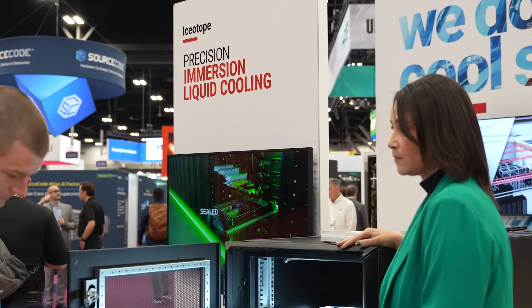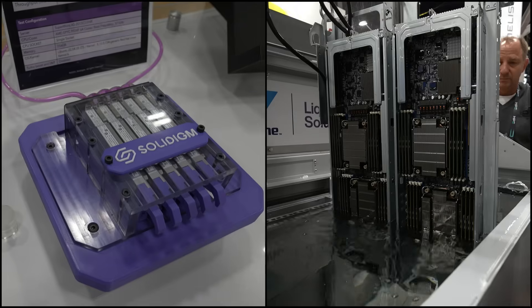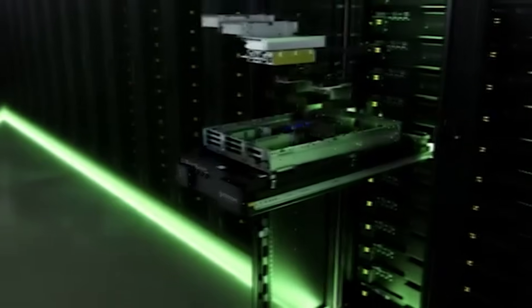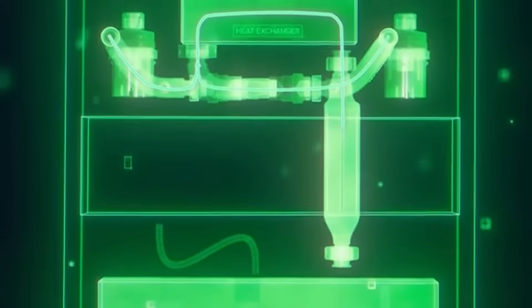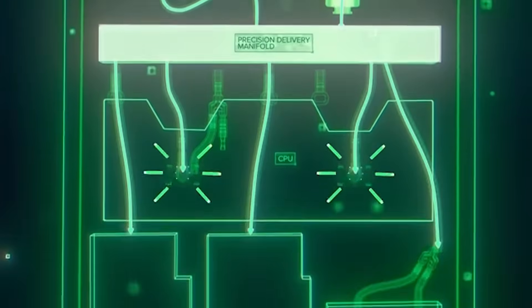DLC does have a clear limitation — you still need fans and cold plates together to produce enough cooling. IceTop specializes in precision liquid cooling, essentially a hybrid between DLC and a full tank immersion system. The goal was to maintain the customer experience so they're able to service systems the same way they usually do, in a way that's very energy efficient and doesn't require any fans.